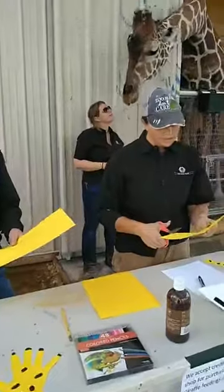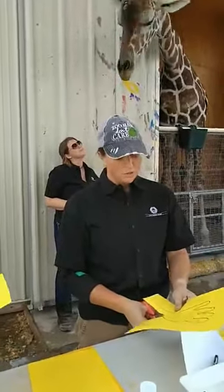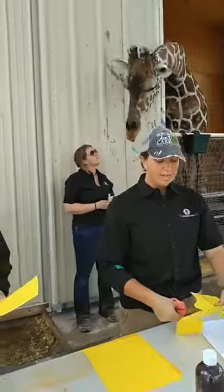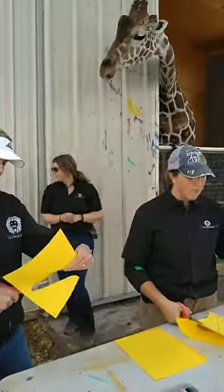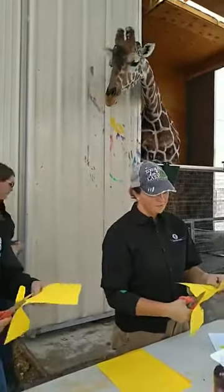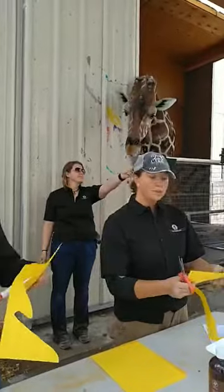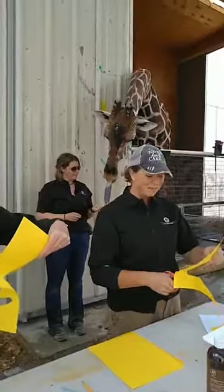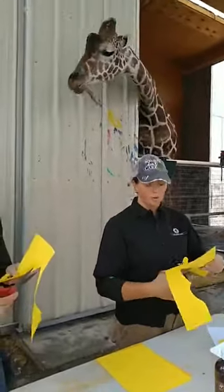Giraffes only live in Africa. There are actually four different types. There's the northern and the reticulated giraffes — they live towards the central and eastern part of the continent. Ozzie here is a reticulated giraffe. If you look at a map of Africa, there's a little horn that comes out on the side — that's where the reticulated giraffes come from, like Ozzie. Reticulated giraffes are the largest of the giraffes. There's also the southern and the Maasai giraffes. Southern live on the southern tip of the continent, and Maasai giraffes fill in a lot of the space in between.